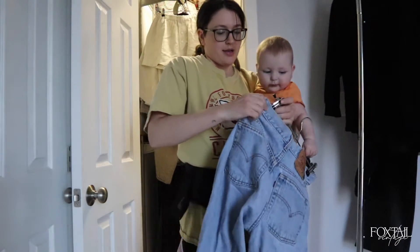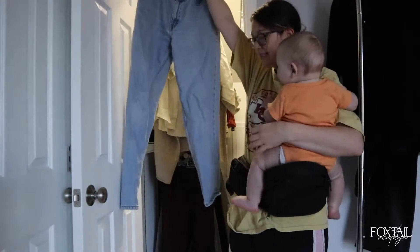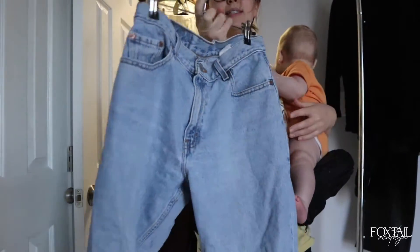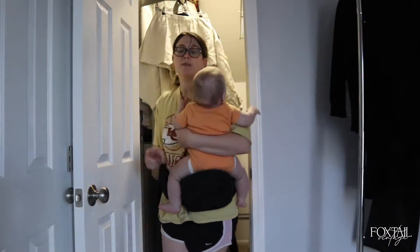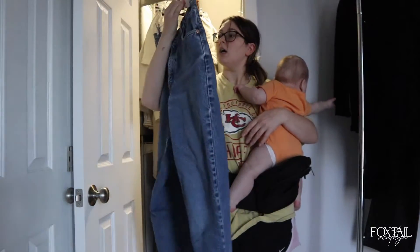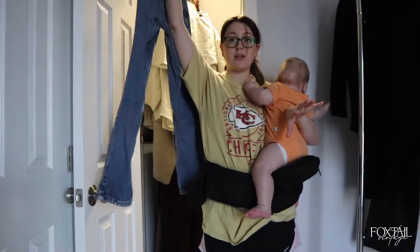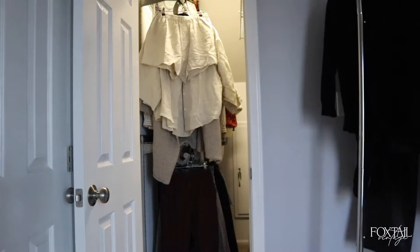For jeans: one pair of vintage 90s Levi's 550s — tapered, right length, high-waisted, love them. And then a medium-wash pair, also Levi's 550s with a slightly darker wash and a great fit — a little tighter on the waist right now but totally wearable. Those are our two pairs of jeans.